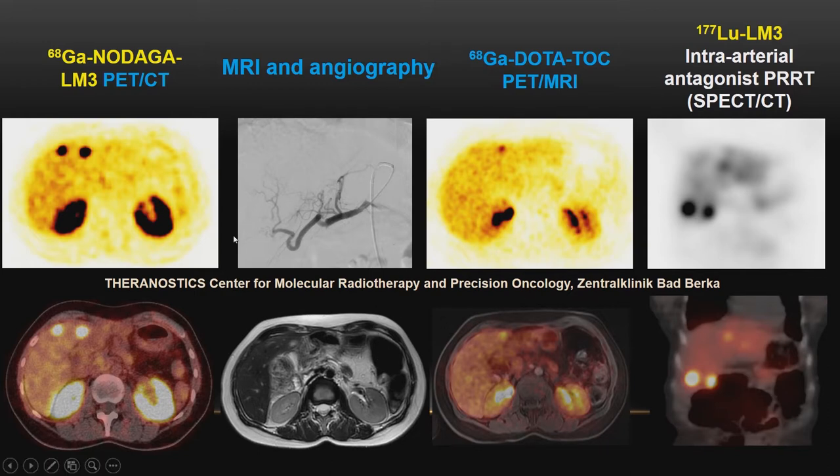Here is an example on the left: a patient imaged with NODAGA-LM3 PET showing very nice uptake in liver metastases; the same patient imaged about one week prior showing very weak uptake. This is the angiogram and the MRI. On the right side is the image under therapy — one can use Lutetium-177 as a very nice imaging agent, and I would strongly recommend doing that because you get a lot of information from the scan. These Lutetium scans are not an additional radiation burden for the patient and can also be used for follow-up after therapy.